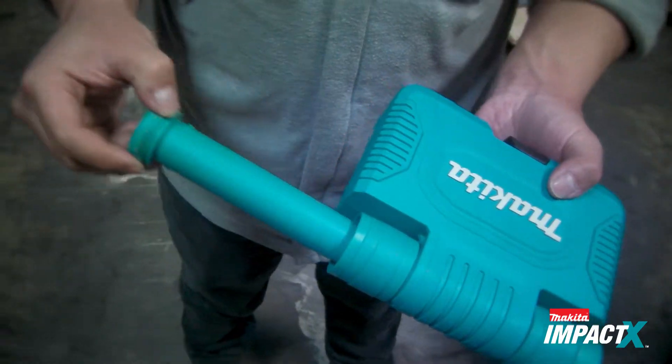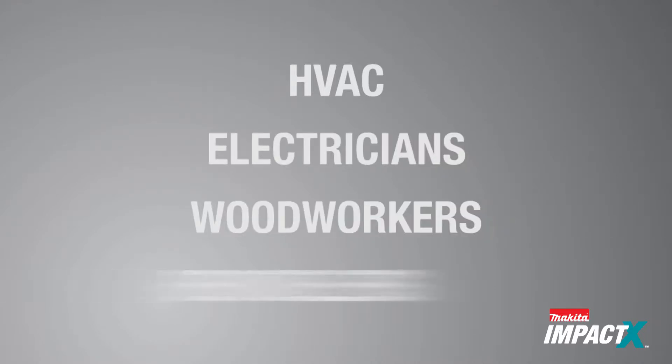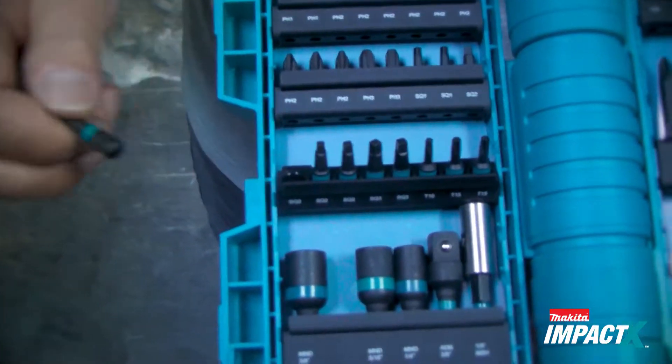This system is efficient and a must-have for HVAC, electricians, woodworkers, remodelers, and any pro contractor who requires a best-in-class engineered impact bit set.